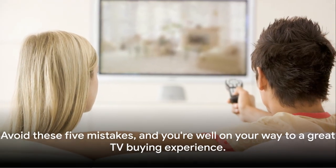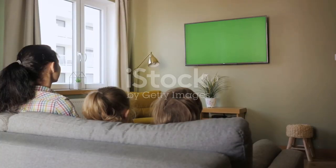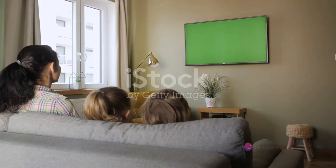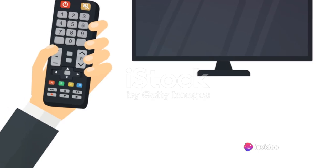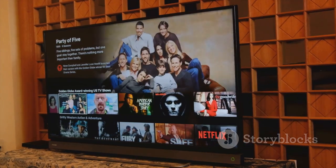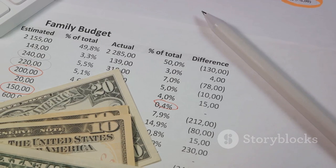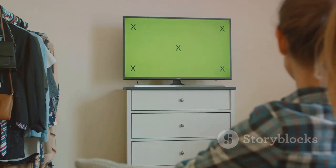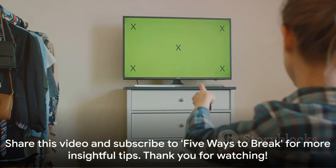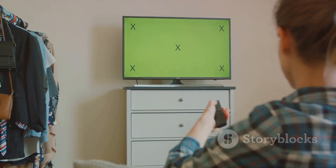Avoid these five mistakes, and you're well on your way to a great TV buying experience. Remember: consider the TV size based on your room, don't overlook image quality, and always assess your connectivity needs. Smart features can enhance your viewing experience, and a well-planned budget can save you from future headaches. These tips will ensure a smoother TV buying journey. Share this video and subscribe to 5 Ways to Break for more insightful tips. Thank you for watching.